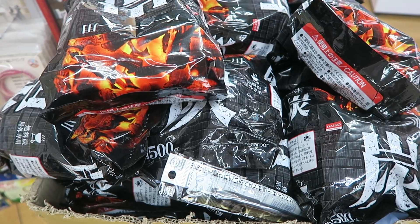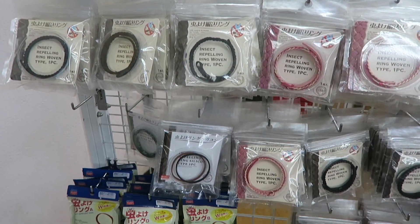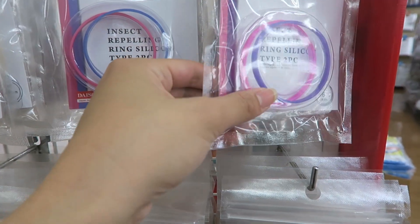They've even got charcoal for your fire pit. They've got insect repelling bracelets in all kinds of different colors. These ones down here are like kid sized.